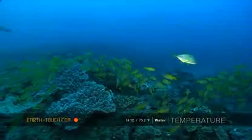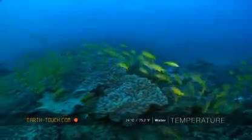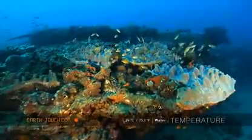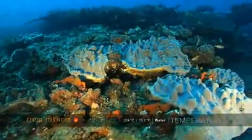What struck me immediately with these reefs compared to the ones in the Cape is the colourful fish and the colourful corals that you find here — hard and soft corals.